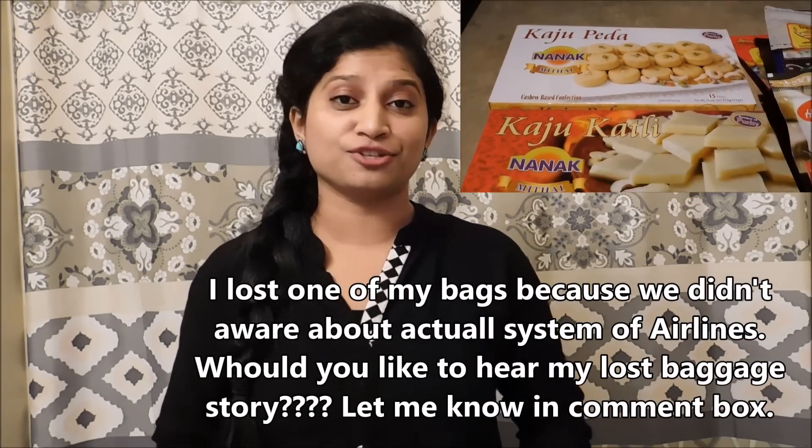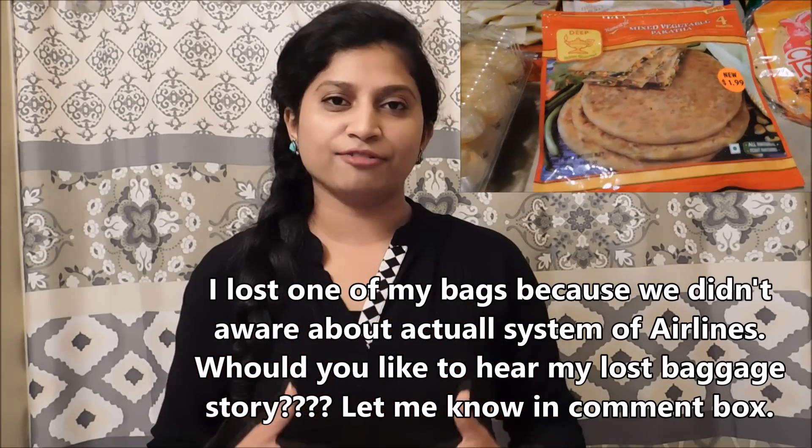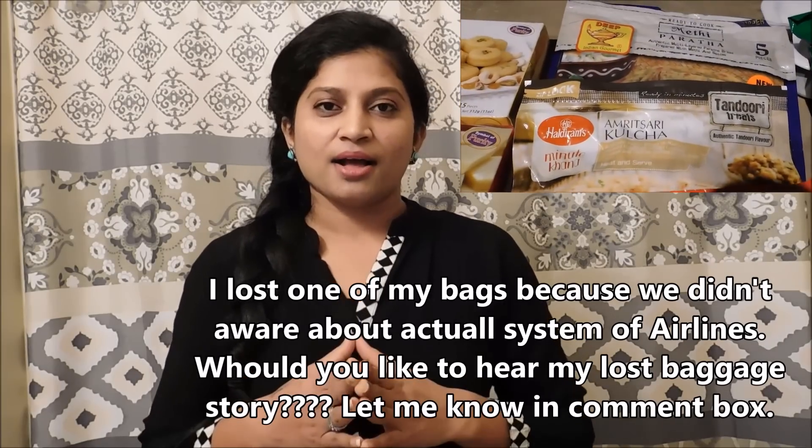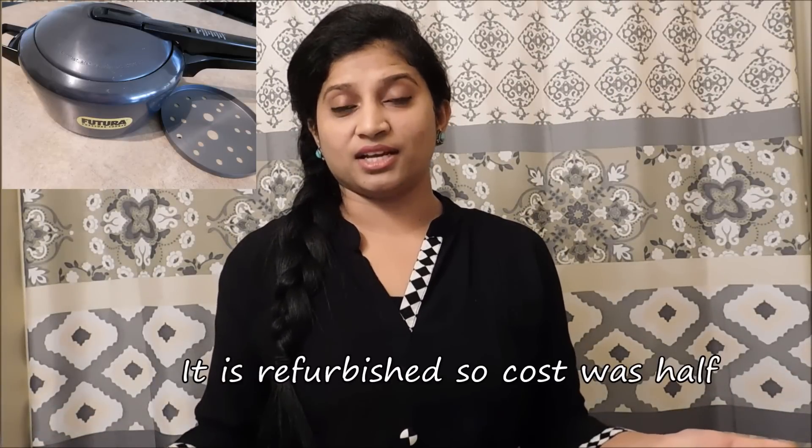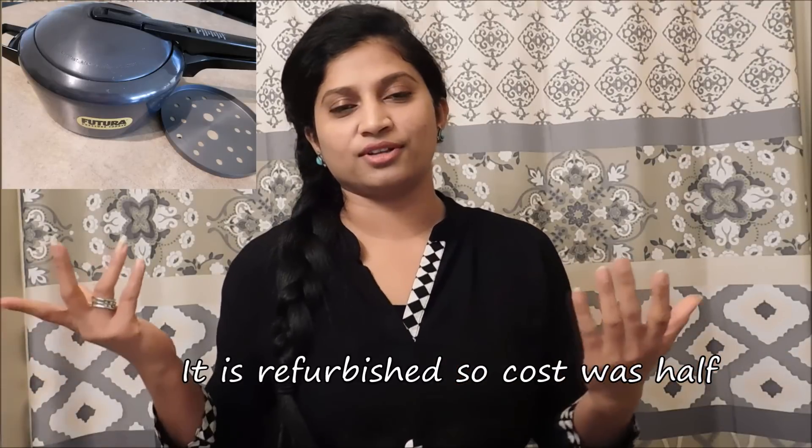Kitchen utensils. It is a common belief that we cannot get a pressure cooker here. I was thinking the same before, but when I lost my bag which was full of kitchen utensils and groceries, I bought everything from American stores. Still, if you want to bring a pressure cooker, bring a smaller one — don't bring a very big pressure cooker. Inside the pressure cooker you can pack liquid items like hair oil, cooking oil, and clarified butter. I bought a pressure cooker from Amazon and I am very happy with it — I bought it for $35 only.